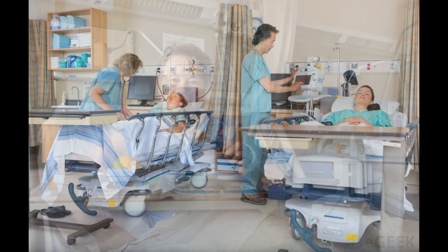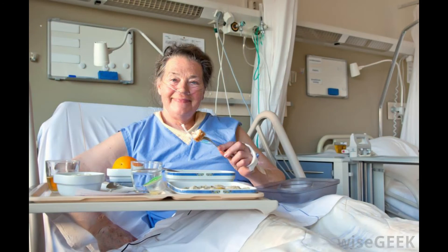Depending on their type of surgery or procedure, a patient is discharged from the PACU to an appropriate inpatient room for an extended stay, or back to the day of surgery unit before discharge home. This decision is based on several conditions.